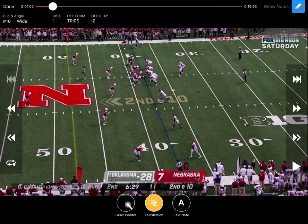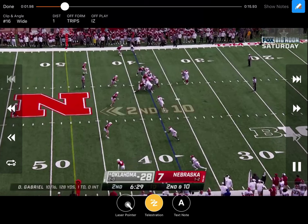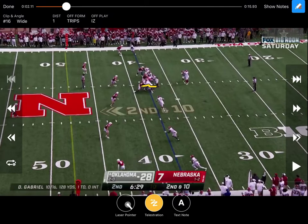The very first look is Oklahoma running inside zone in a trips left set. Looking at the schematics, this guy rolls down and you're going to take care of basically five in the box with the five linemen. He comes in and blocks right there. This guy does a really good job being extremely physical and is able to take care of that guy. He catches it downhill — this guy gets absolutely mashed. Double team right there up to that backer in the inside zone.